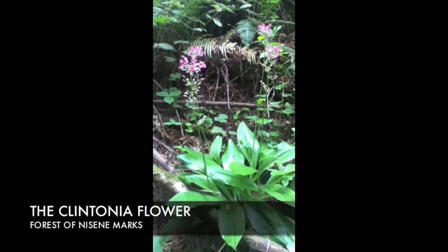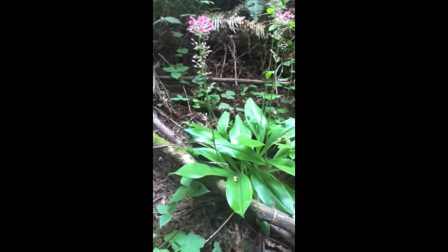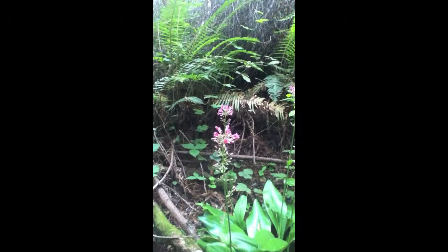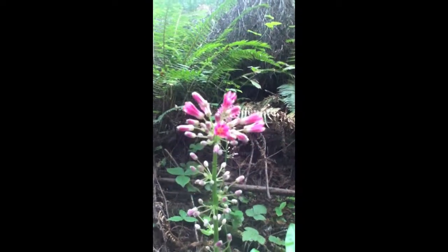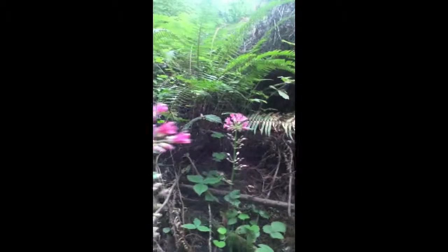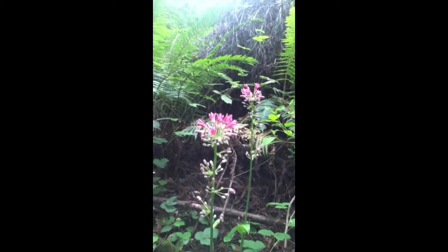It has big wide waxy leaves that grow long before this beautiful tall one sprout comes up and then bursts into magenta pink blossoms. As you can see, it's like fireworks going off in the Nicene Marks Forest — just gorgeous how they come out and burst into flower.